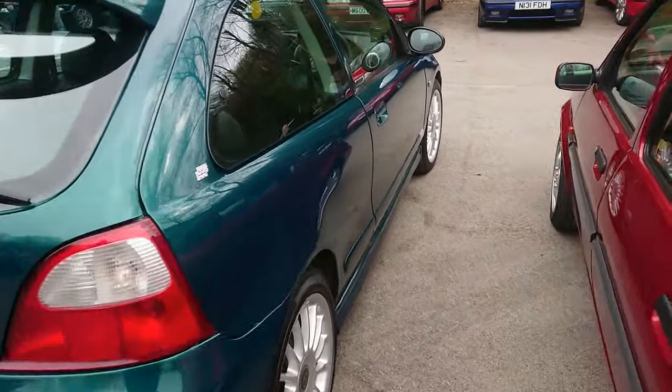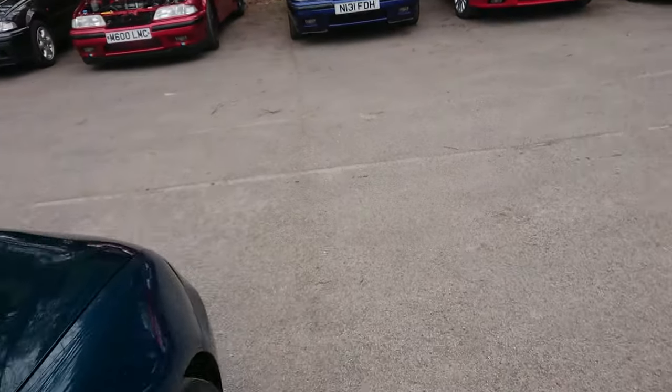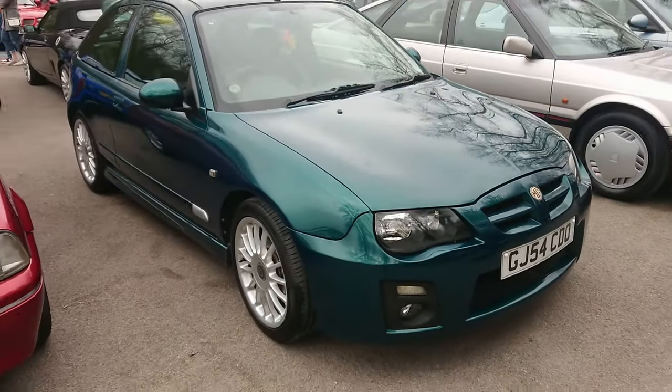MG ZR facelift. I imagine again that's like a 105 or something, judging by the interior. But I'm not entirely sure. I like the wheels on that one.